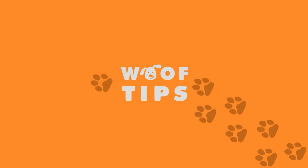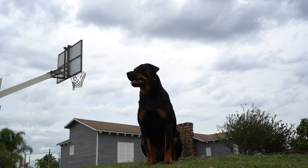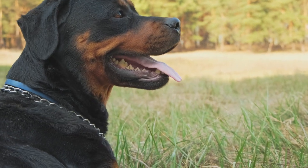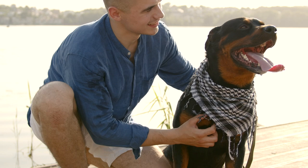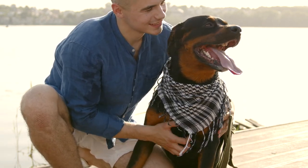Welcome to Woof Tips. In this video, we will show you how to train your Rottweiler to stop biting. Rottweilers are powerful dogs with strong jaws, and biting can be a serious issue if not addressed early on. With our tips, you can train your Rottweiler to have good bite inhibition and prevent any unwanted biting behavior.